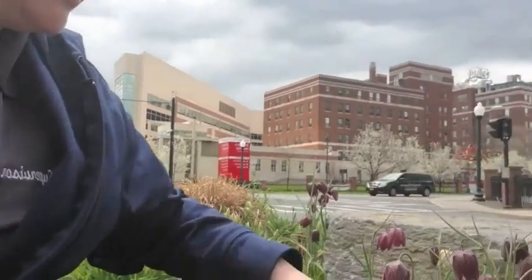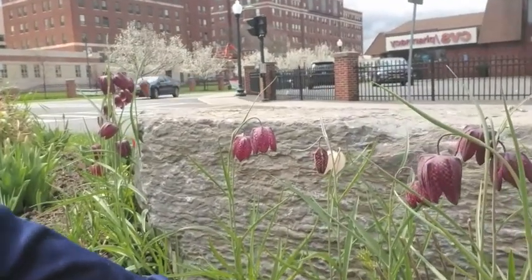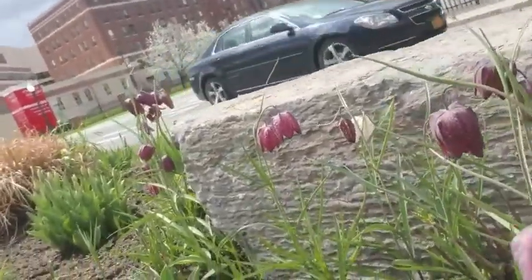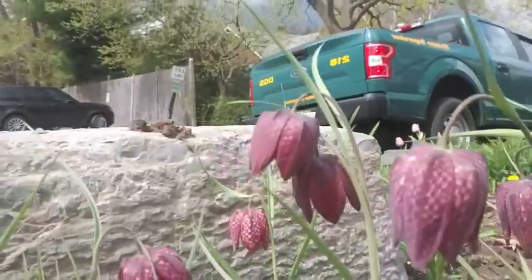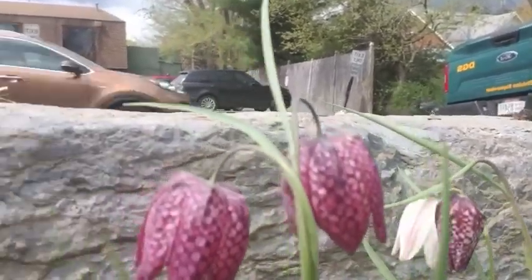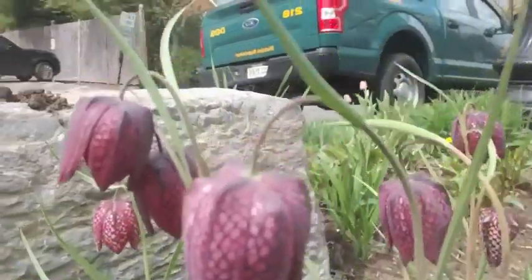So what it is — it is a fritillaria, which is actually in the lily family. It's one of those crazy upside-down tulips people call them, which is not actually a tulip at all. They are these really, really cool bulbs that do bloom upside down. These happen to be called a snake's head bulb, which are pretty rare. You can't get them everywhere, but they're really, really cool.